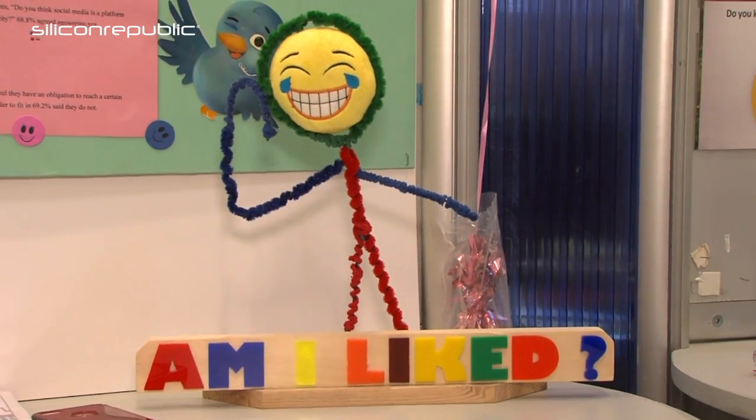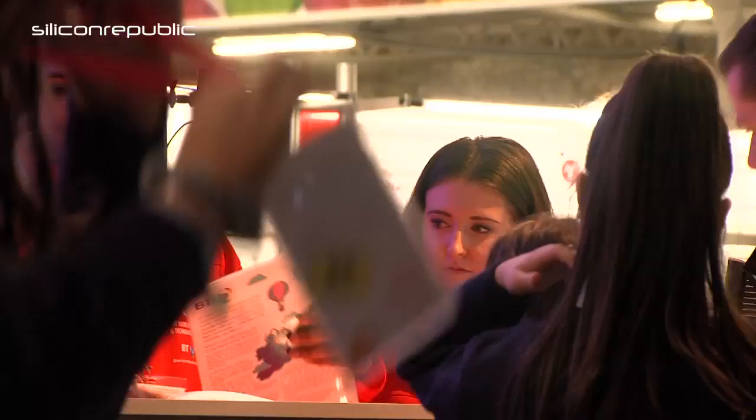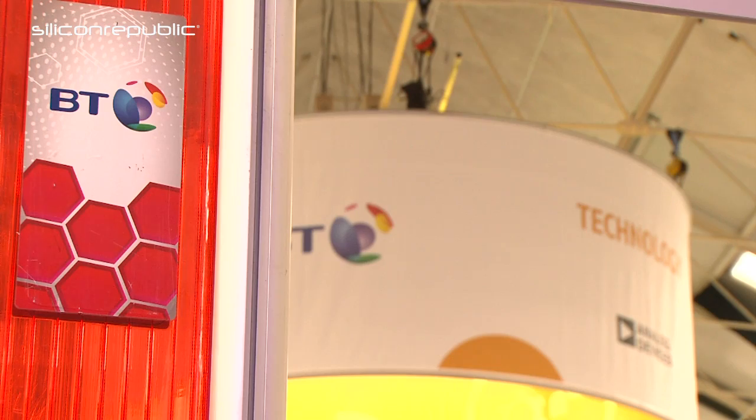And Rachel, what were some of the really surprising findings? We found that around 55% of the students we surveyed felt the need to reach a certain number of likes, and so much so that 25% of them would be very likely to delete a post if they failed to reach their target number of likes. We also found that nearly 70% of students see social media as a platform for promoting popularity.